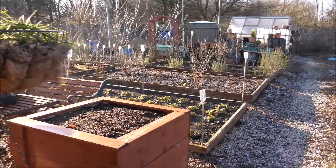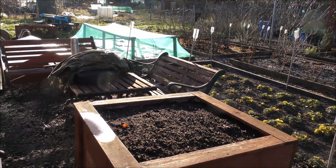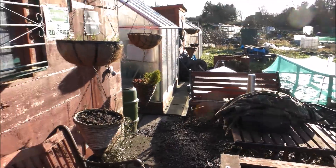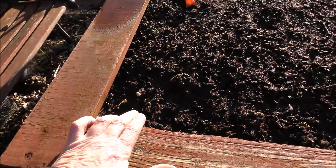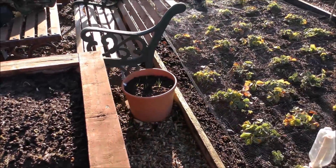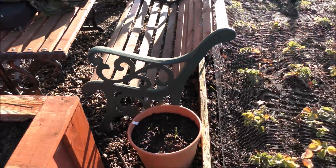Guys, we're coming down onto the plot for a quick tour today. I can tell you it's brass monkey weather and my breathing's terrible, so if you hear me huffing and puffing you're going to have to excuse it. As you can see, the hanging baskets here are starting to come to life. All these planters here are all starting to come to life but, as you can hear, the ground's frozen.